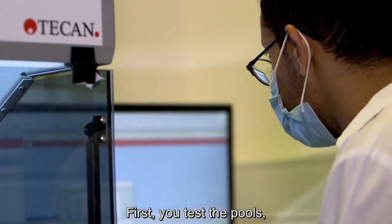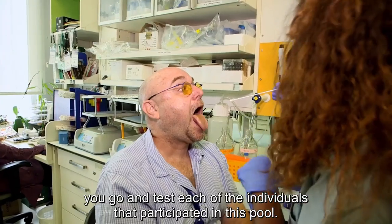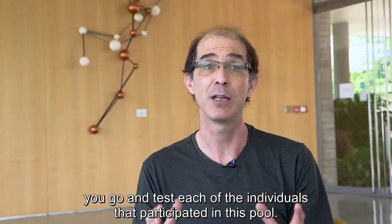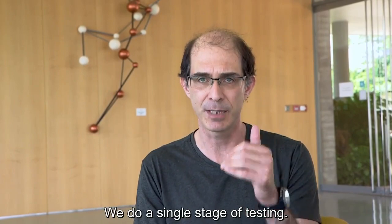First, you test the pools, and once you get a positive pool, you go and test each of the individuals that participated in this pool. What we do is something completely different — we do a single stage of testing.